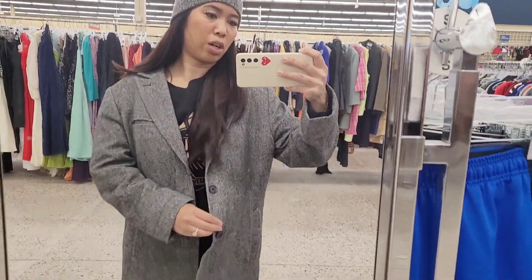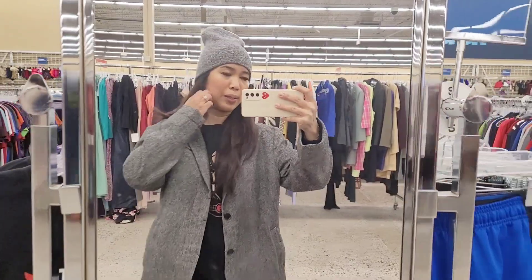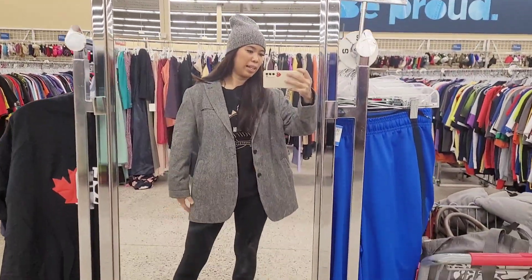I found this dark grey blazer for $16.99. What do you think — should I get it?